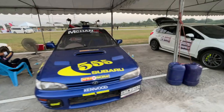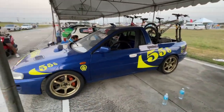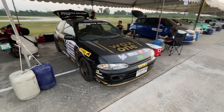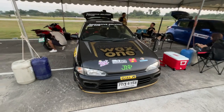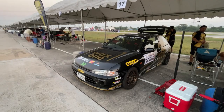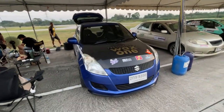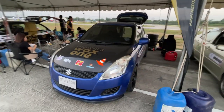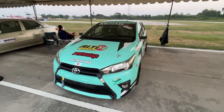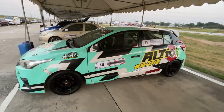Look at this Subaru Impreza pickup with the 555 livery. I'm not exactly sure what this next one is — it looks like it might be a Starlet or a Corolla hatchback. Here's another Suzuki Swift; I like the carbon fiber hood on it. Here's a Toyota Yaris, I think — the livery is pretty neat looking with that teal color.